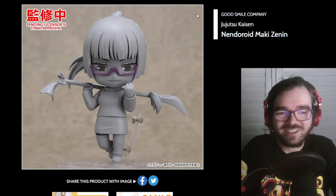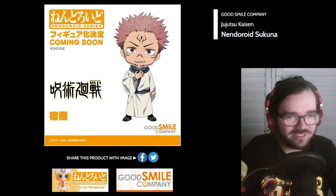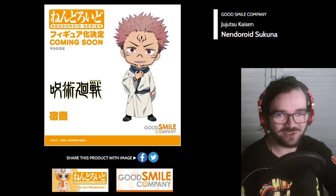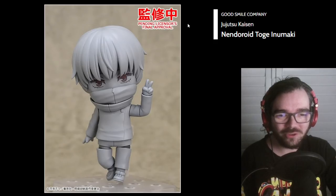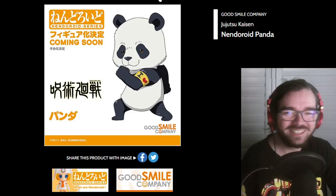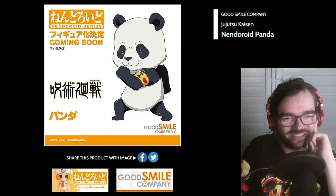Ooh, Jujutsu Kaisen Nendos? This is probably hype to a lot of people. Isn't that just the main dude? I feel like this could have just been another faceplate, but I watched one whole episode so I could be dead wrong about that. I like this guy's glasses. More Jujutsu Kaisen Nendos? That's four — can we go for five? I don't know, but I love it. I want to see what this ends up looking like. That's so dumb but also so great.